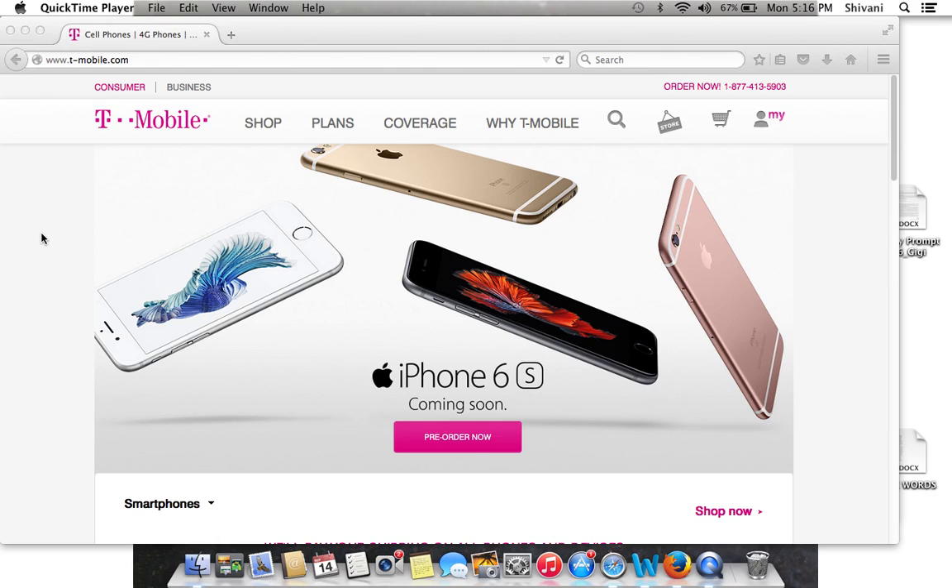T-Mobile Test Drive is, as the name implies, you're going to test drive their network. The cool thing about it is that it's not going to cost you anything, and you don't have to worry about getting a phone — T-Mobile will provide you a phone and they will pay the cell phone bill.